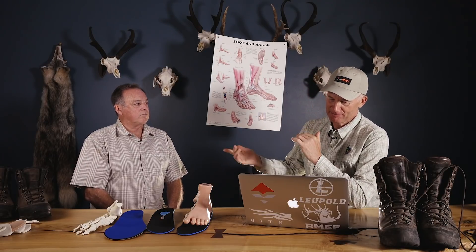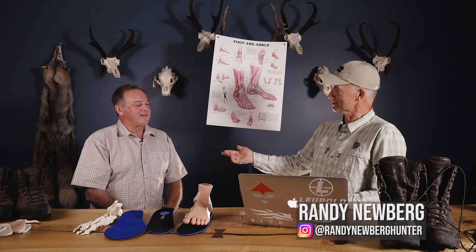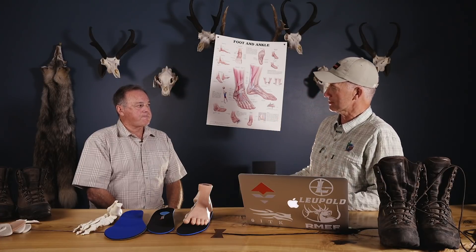We're continuing more of these videos with my good friend Dr. Bill Wilshire, foot doctor extraordinaire. Maybe we need to have a live event — 'Ask Dr. Bill' — no question, I like it. Some of the things I want to talk about in this segment are what's happening to your foot when you're out in the hills carrying a pack, hiking uphill, side hill, and downhill, and when you're getting older. Gravity always wins — death, taxes, and body change.